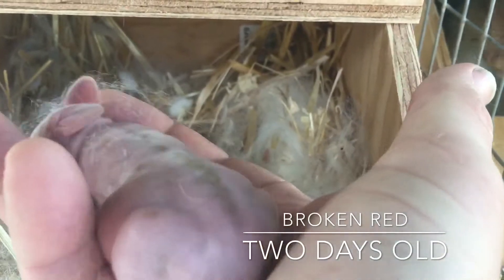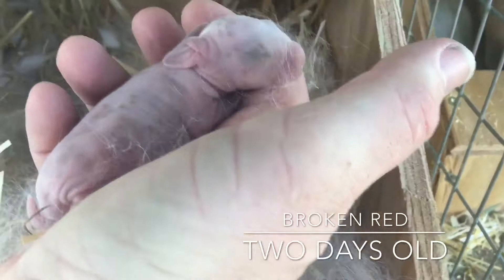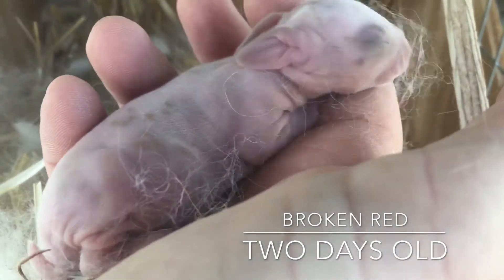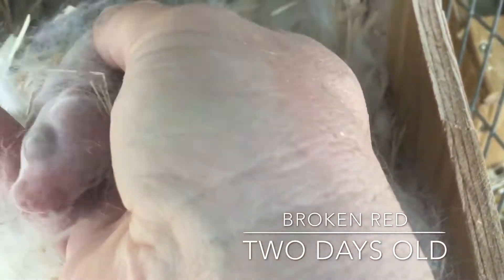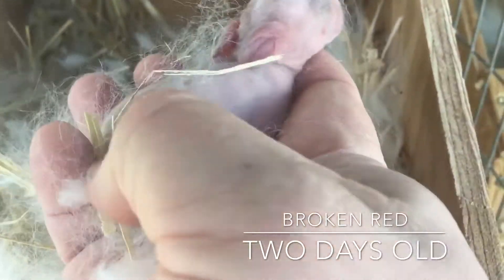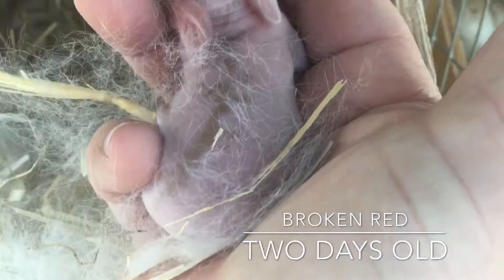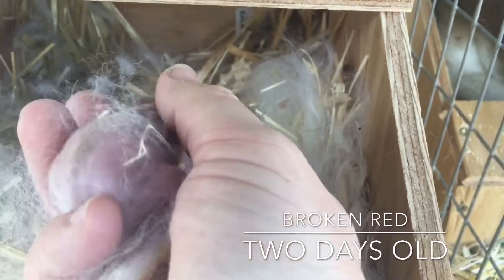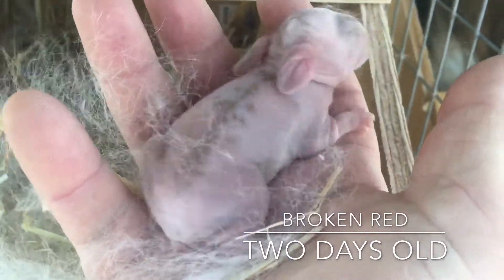Tomorrow is the day that we expect to see those spots come in just a little bit more, but you'll see the fur start to come in too. And you can see on the side, you start to see a couple of the spots on the side there that are going to come in. Let's grab the other broken red. This one's got obviously some distinctively different color, but this is the one that just has that stripe down the back. And today's only day two, and you're able to see that stripe quite a bit better.